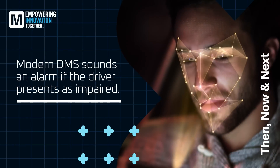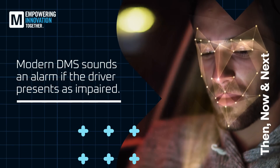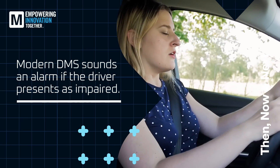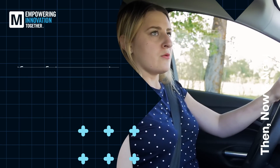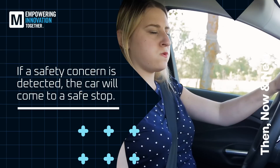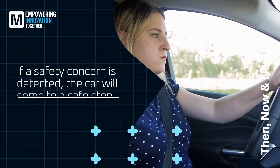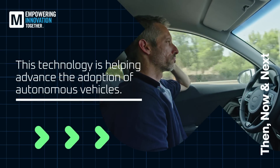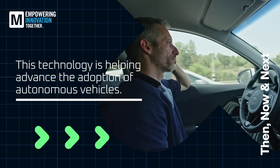Modern DMS software has expanded to take cues from posture, eye movement, and head tilting, sounding an alarm if the driver presents as impaired. If a safety concern is detected, the car will come to a safe stop. This technology is not only reducing crashes on the road today, it's also crucial for the advancement of autonomous vehicles.